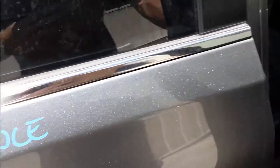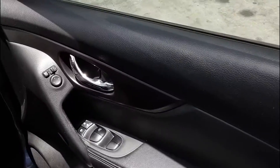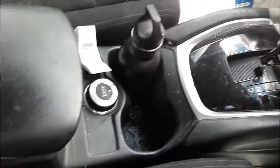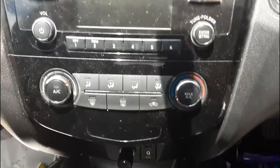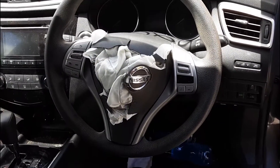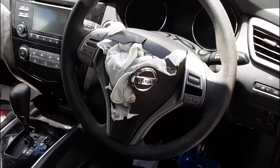Driver side door trim, power window master switch. This vehicle is fitted with black cloth interior, black leather centre console lid, automatic type console, automatic gear shifter, heater control, single stack CD player, interior mirror, courtesy lamp, sunglass holder type, left hand sun visor, right hand sun visor, and the steering wheel — three spokes with cruise and audio buttons.